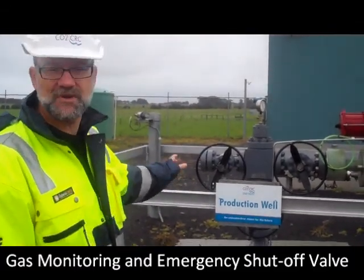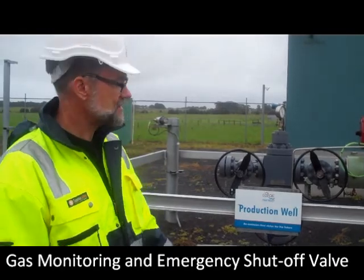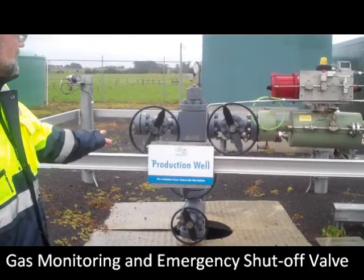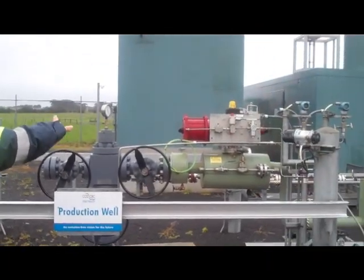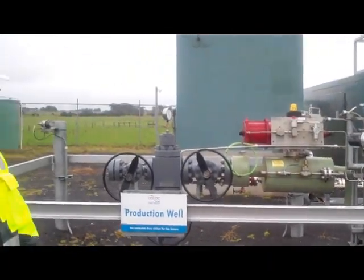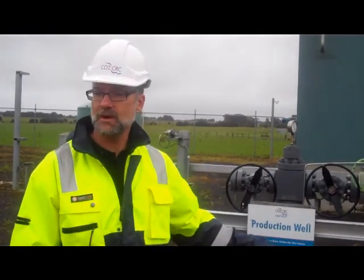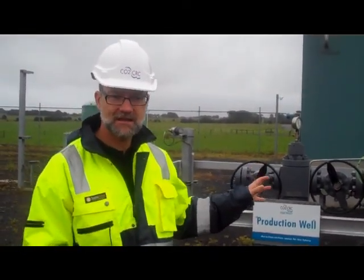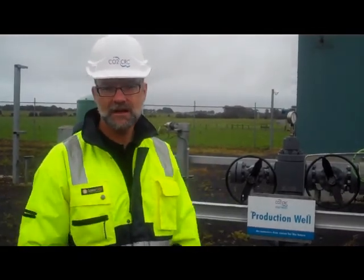This is all set up to be extremely safe, so we have gas detectors for methane and CO2, and an emergency shut off system — that's the big red thing there. That's activated by nitrogen, so if there's any drop in pressure or any smoke or gas is detected, the whole system will shut down automatically.